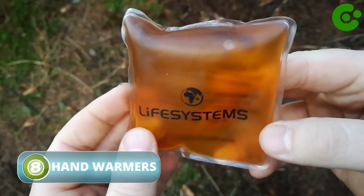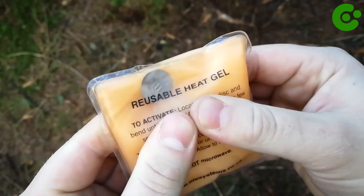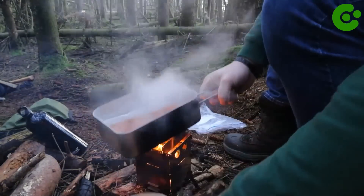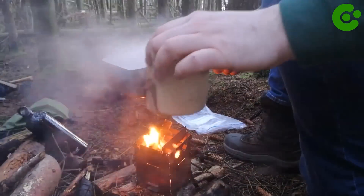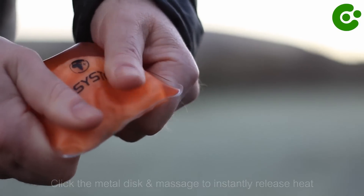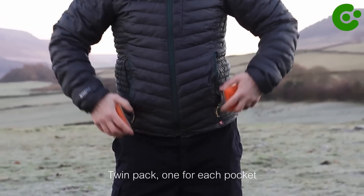Life Systems Reusable Hand Warmers are portable, reusable heating devices designed to provide warmth and comfort in cold weather conditions. They can warm your hands or provide warmth to other parts of your body, or keep small items such as gloves or socks warm. These hand warmers are reusable and can be reactivated by boiling them in water for a specific period. To activate them, you typically need to flex or click a metal disc inside the hand warmer, which triggers a chemical reaction that generates heat. They commonly provide heat for several hours, ranging from 4 to 12 hours.